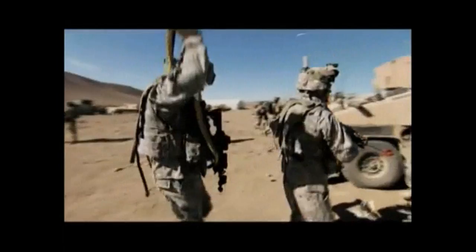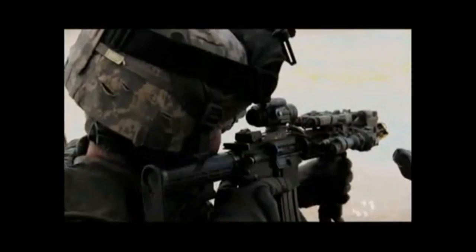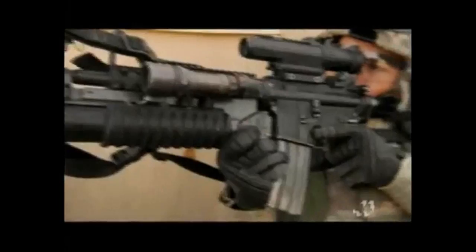Today's machine guns owe much to the original Maxim, but more than the gun itself, it was the concept of rapid fire that drove innovation. Soon after the Maxim came submachine guns, which fired pistol rounds in rapid succession. The most famous was the Tommy gun, first used by gangsters, then by soldiers. But in the end, it would be a more adaptable weapon that best fit the needs of the universal soldier — the assault rifle.